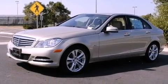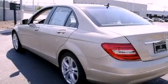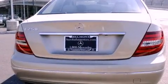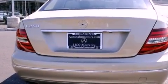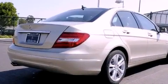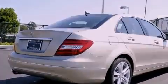Its top features and packages include the Premium One Package, the Multimedia Package, a Navigation System, a Rearview Camera, a Power Moonroof, XM Satellite Radio, and the heated seats can warm you up in seconds, keeping you and your passengers comfortable the whole trip.